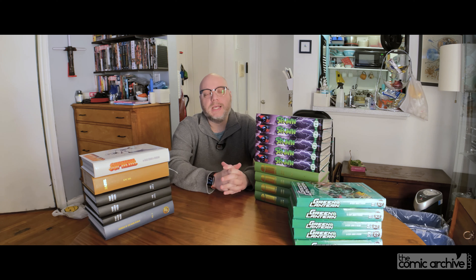Hello, it is Mike from the Comic Archive. Today I wanted to talk about one of my favorite subjects and that is custom hardcovers.